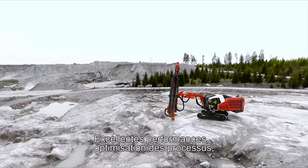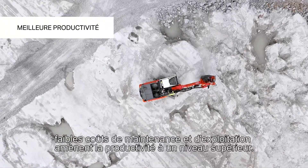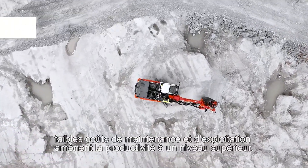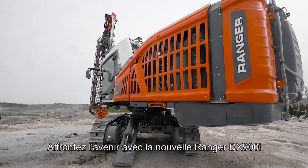Excellent performance, process optimization, low maintenance and operating costs take productivity to another level. Face the future with Ranger DX900i.